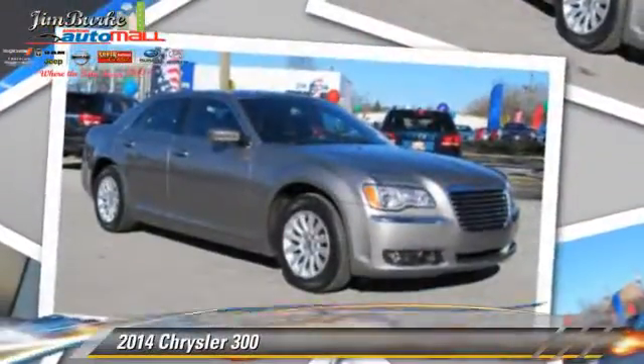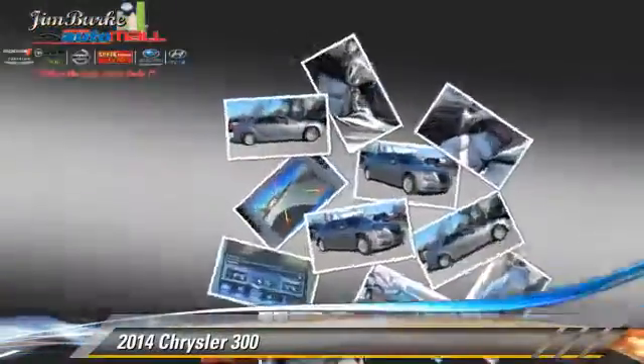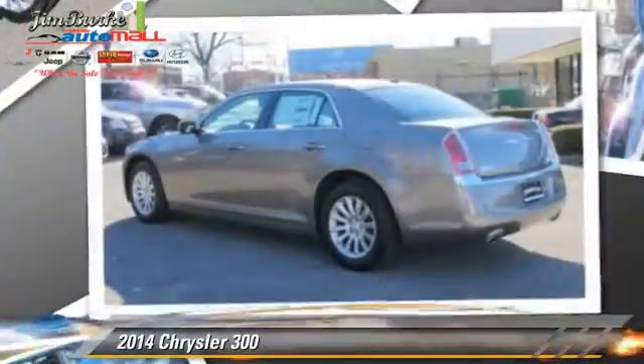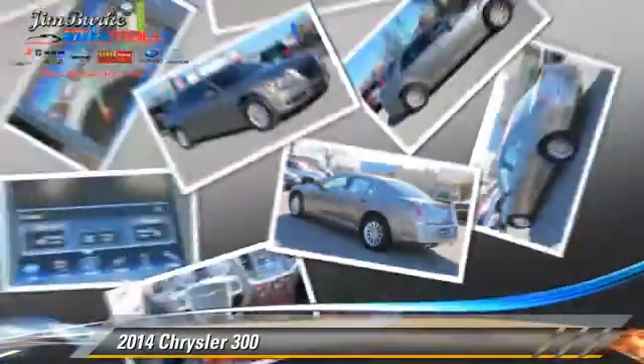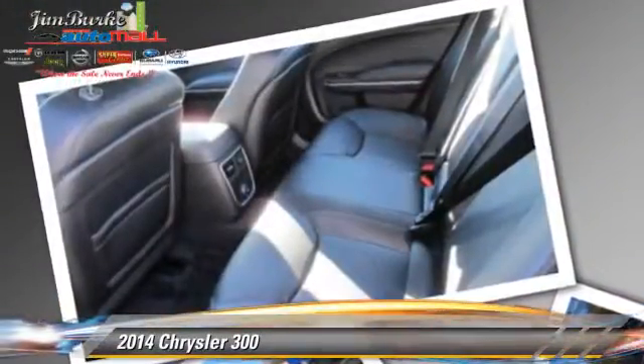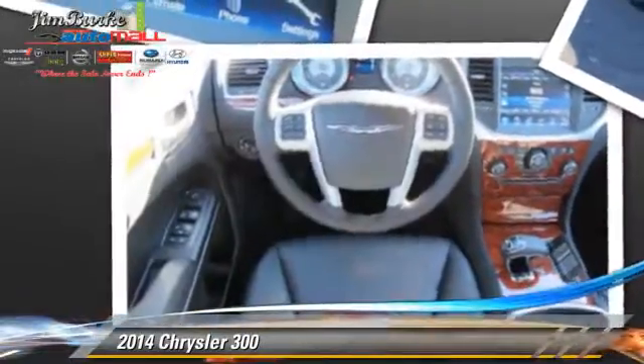Powered by a 3.6 liter V6 engine, this vehicle is well equipped. This Chrysler features powered door locks, a CD player, and tilt wheel. Safety features include side airbags, traction control, and ABS.